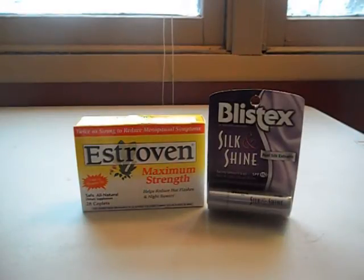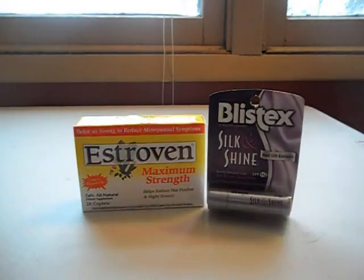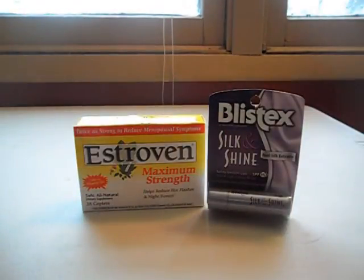So I am currently saved $160.21 and I have spent $45.45, which is pretty good. I got a $2.00 Extra Buck back — you guys can see that here — and then I also got my $9.99 Extra Buck back.